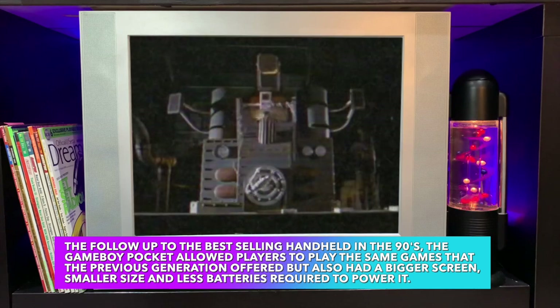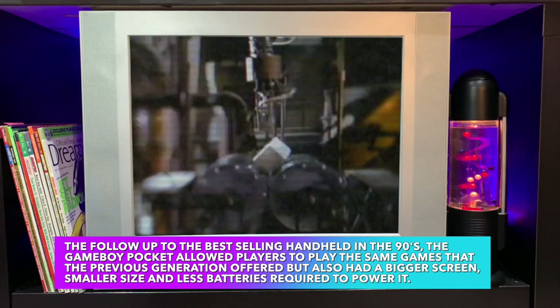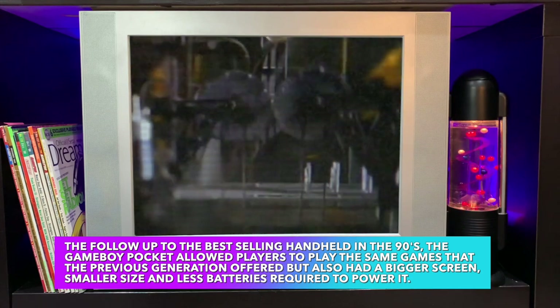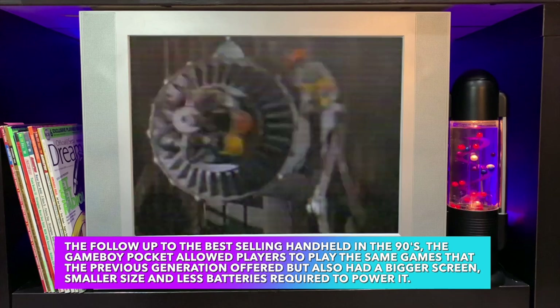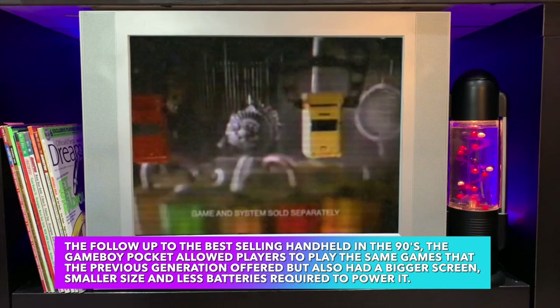[Ad clip] New Game Boy Pocket — it's smaller, it's thinner, and nano.